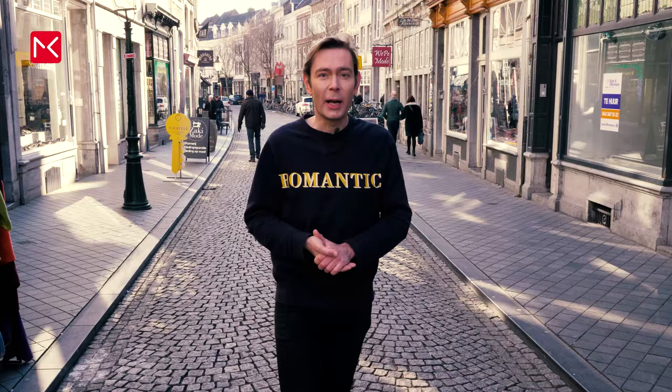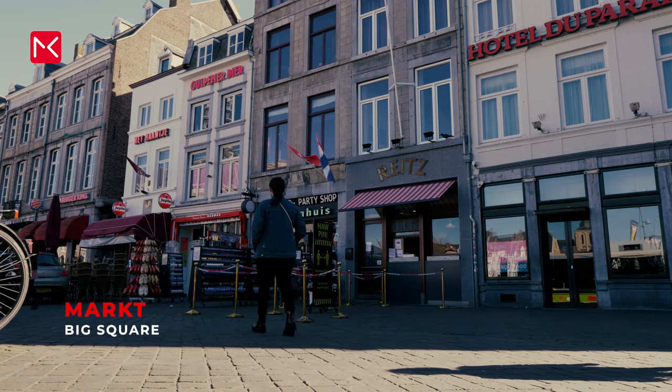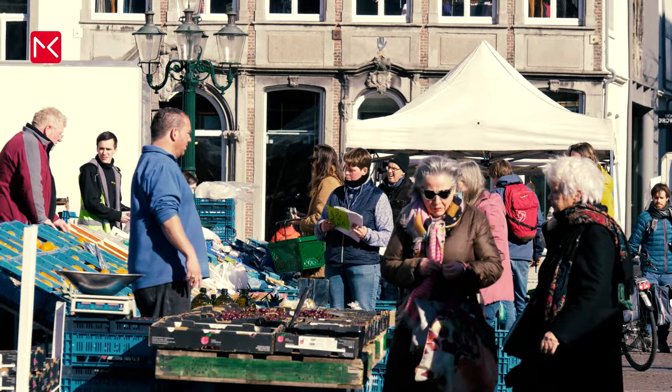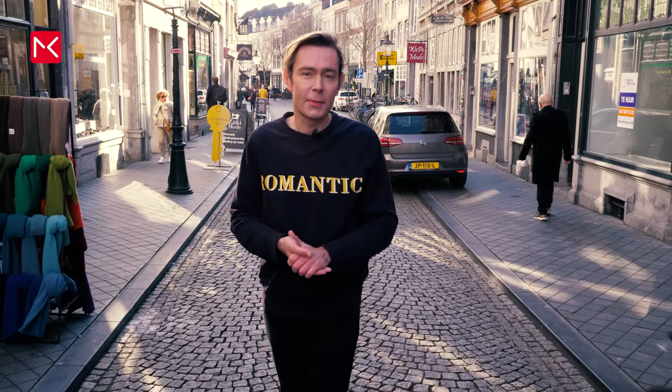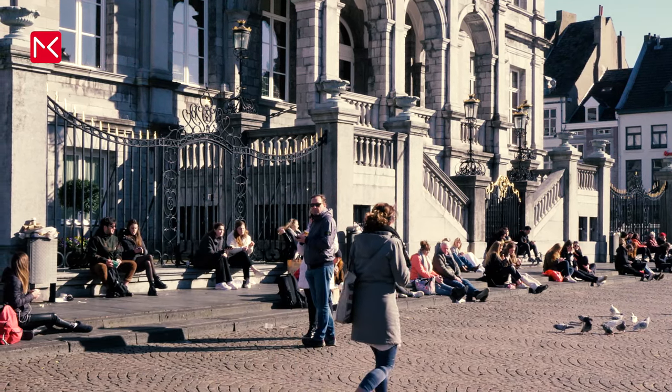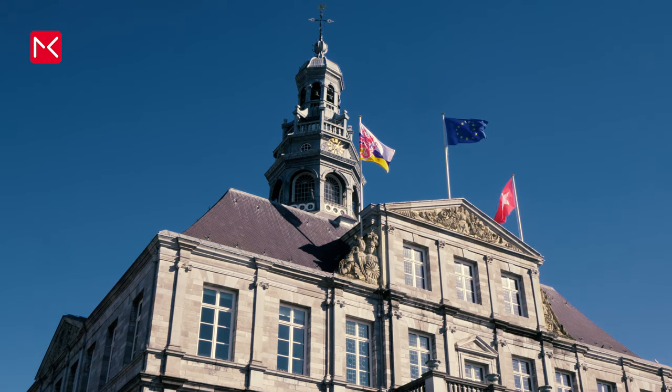The Market is a big square with many restaurants. The name originated because markets took place on this square for centuries. Nowadays there is a market on Wednesday and Friday, and on this square is also the city hall of Maastricht.